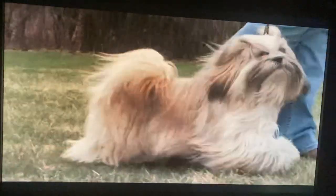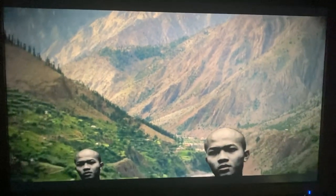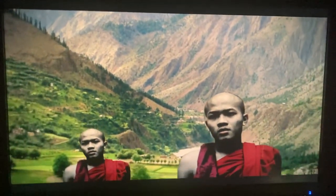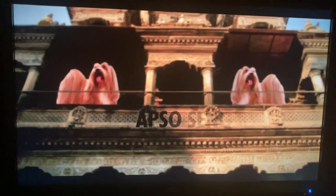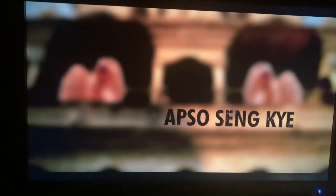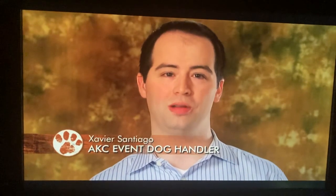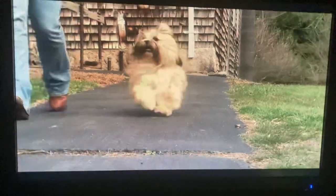The Lhasa Apso is a very old, ancient breed that originated in the tucked-away mountains of the Himalayas. For centuries the dogs were confined just to Tibet, where holy men and nobles kept the little dogs in isolation, where they performed as watchdogs. In Tibet they called the dog 'Apso Sengkyi,' which literally means 'bark lion sentinel dog' — it would bark to alert, its appearance like a lion, standing guard sentinel.